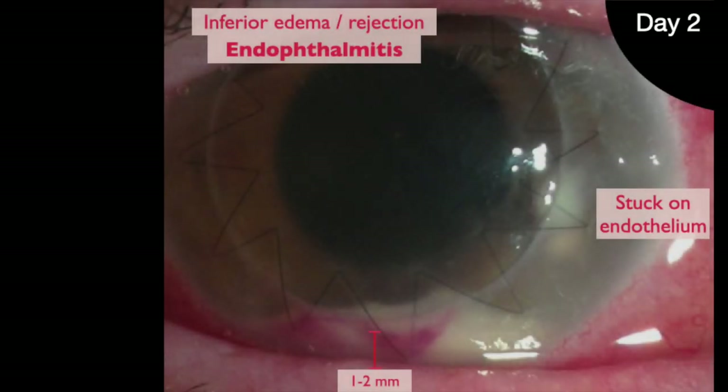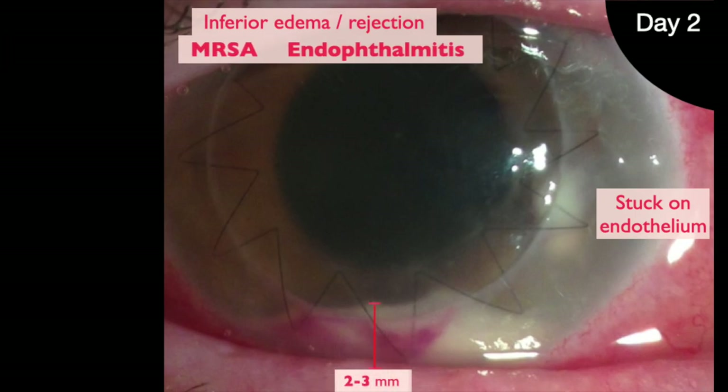Done. The hypopyon was breaking up, infection clearing. But two days later, the endophthalmitis is back. The hypopyon is twice as large as it was. The culture shows MRSA and there's a stromal infiltrate now.